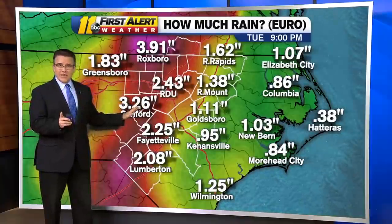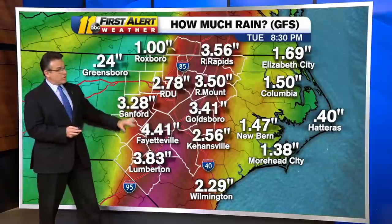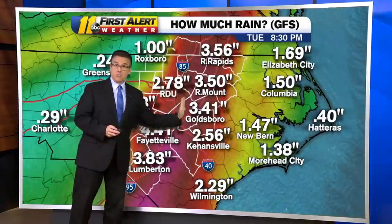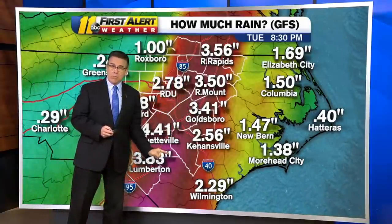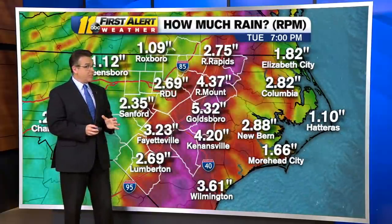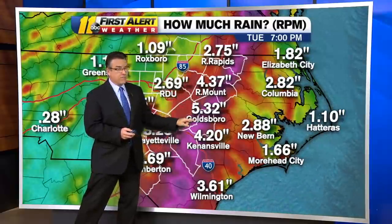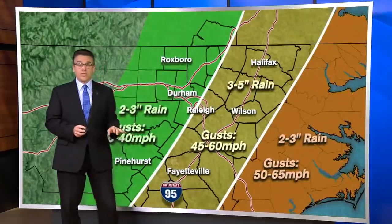This is the European model, one of the outliers showing the heaviest rain out to the west. Most of the global models I'm looking at have it around the triangle and points just westward. There's going to be a narrow path of very heavy rain — we're talking upwards of around three to maybe five inches of rainfall. You can see our in-house model showing just that: a narrow path of some heavier rain across the region.